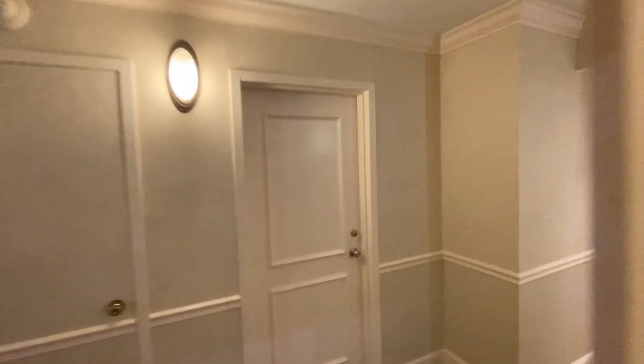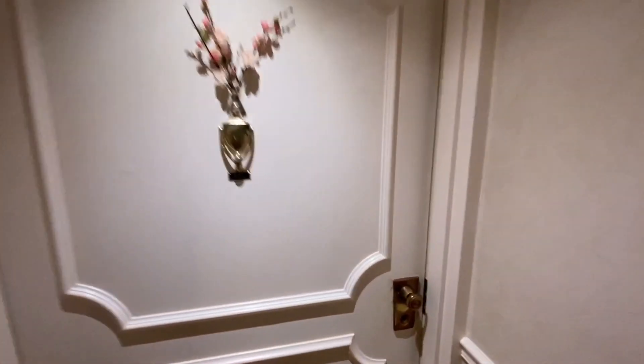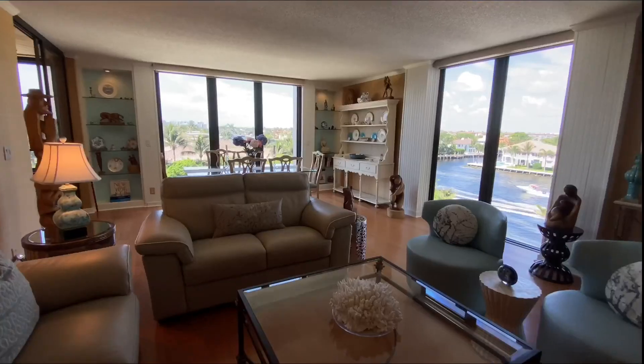The next shot will be up on the sixth floor. As we exit the elevator, there are four units per floor. We're going to take you straight into the property — here we go. You want to see these views, right? I'm going to cut to the chase and give you exactly what you've been waiting for.